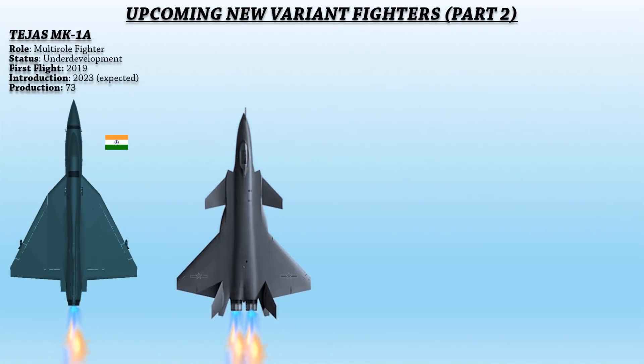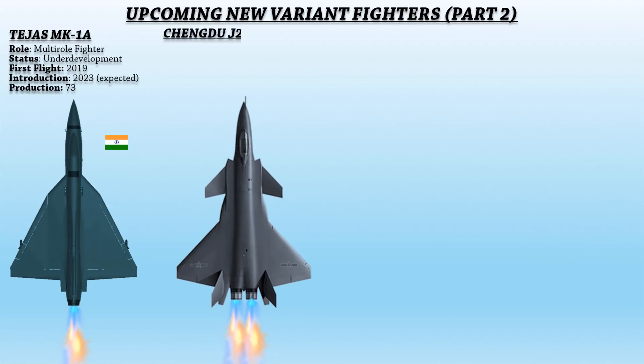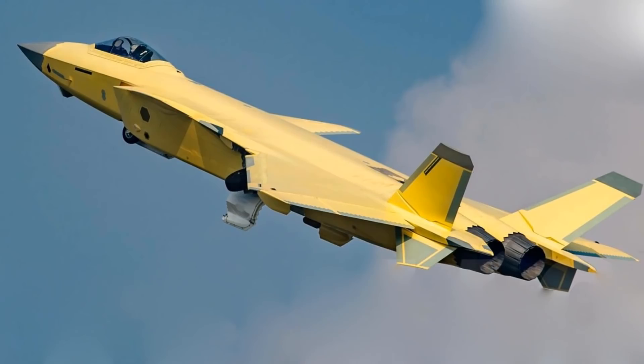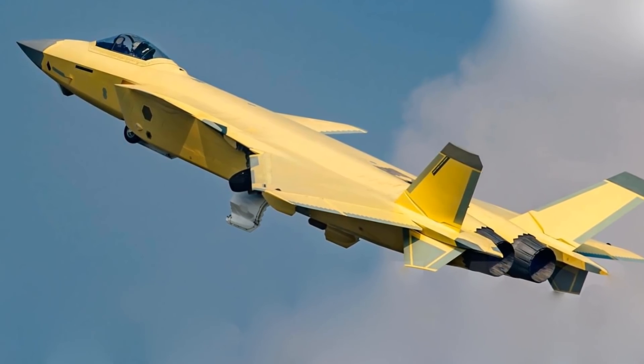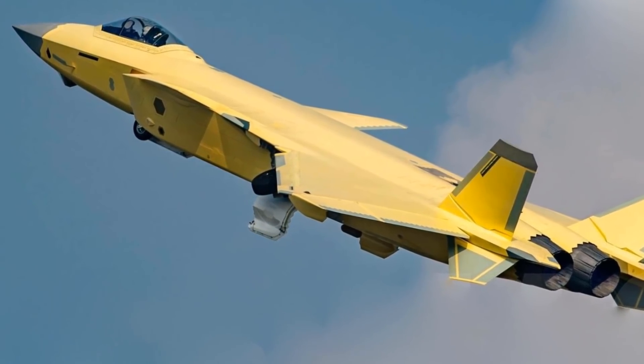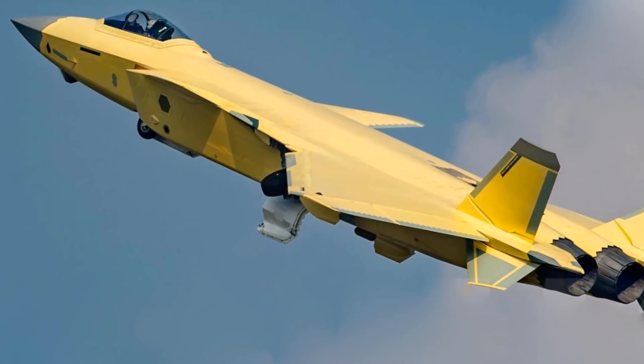Up next is the Chinese Chengdu J-20B. The variant will likely feature upgraded power plants that add thrust vectoring controls as well as increased power to the J-20's capabilities. It has been speculated that the new J-20B's power plants will be an upgraded version of the indigenous Chinese WS-10 Taihang engines that power the fighter's most recent production models.